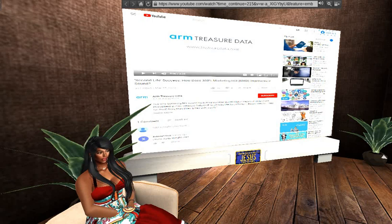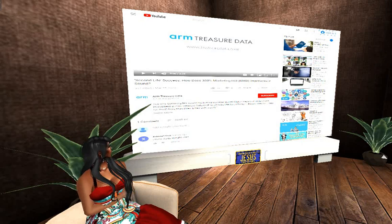There is a video on YouTube that you can watch, titled "Second Life Success." Go on to YouTube and watch the video if you're more interested, now that you've seen my video about this marketing platform and how it can be used in Second Life to customize the way you are being marketed to as a Second Life resident.